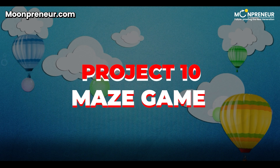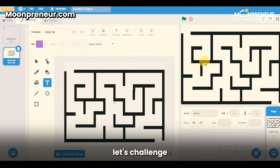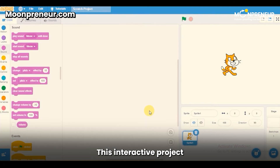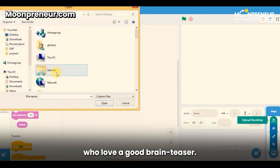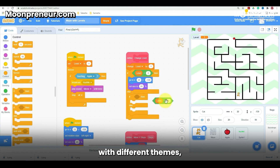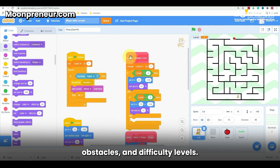Project 10: Maze Game. Lastly, let's challenge those problem-solving skills with the Maze Game. This interactive project allows players to navigate a maze to reach the end, perfect for those who love a good brain teaser. Kids can customize the game with different themes, obstacles, and difficulty levels.